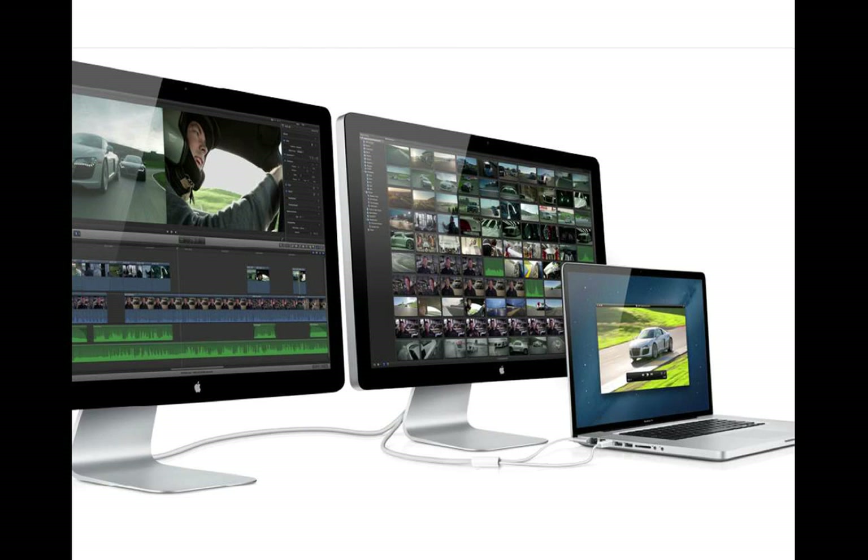These are Apple monitors — you can hook two of them up to the MacBook Pro. The monitors are $999. I think they're going to be changing the monitor fairly soon because it doesn't have USB 3 and some other adapters.